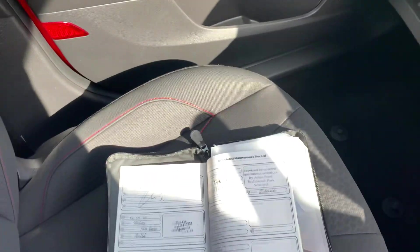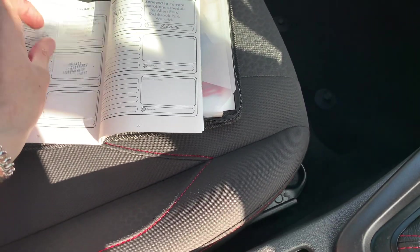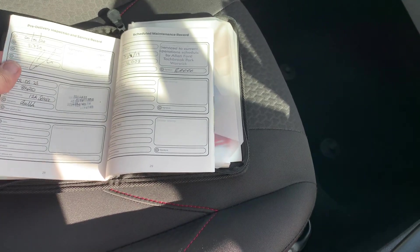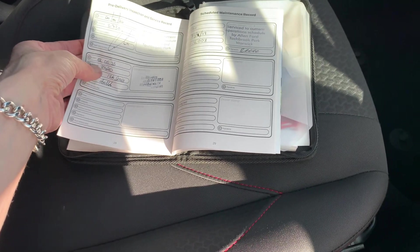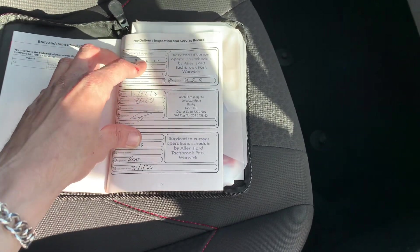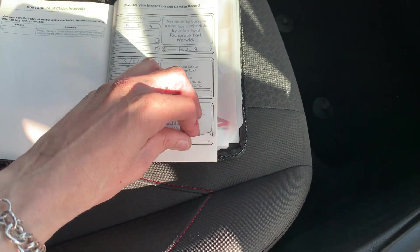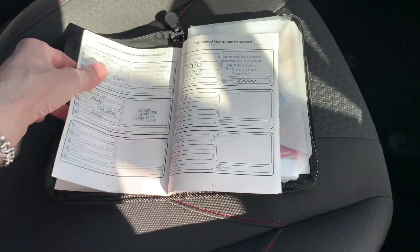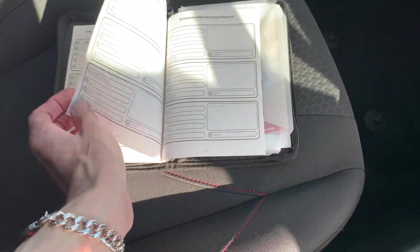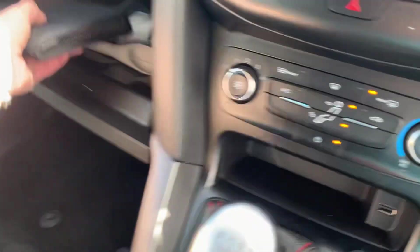Service history: serviced in 2019 at 16,000 miles, then at 31,000 miles, 35,000 miles — so services in 2017, 2018, 2019, 2022, and 2023, all done by Ford by the looks of things. Nice black cloth headlining, ISOFIX child seating, and three seat belts in the back.